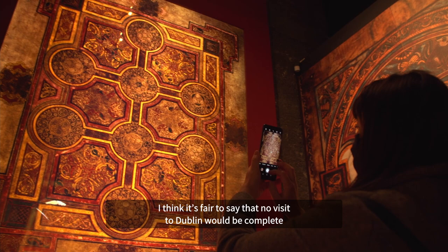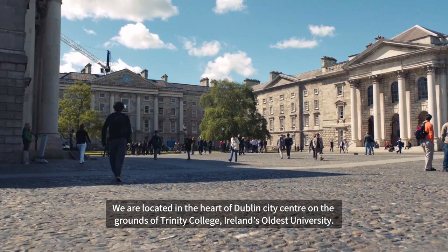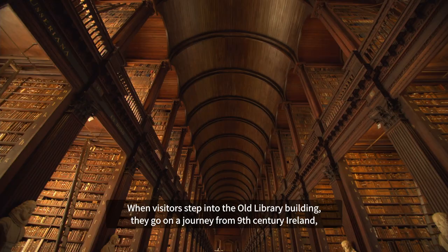I think it's fair to say that no visit to Dublin would be complete without visiting the Book of Kells and Old Library. We are located in the heart of Dublin city centre on the grounds of Trinity College, Ireland's oldest university.